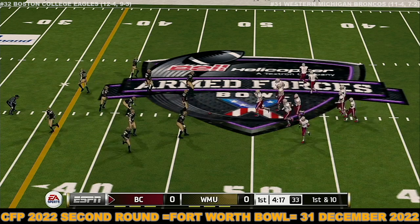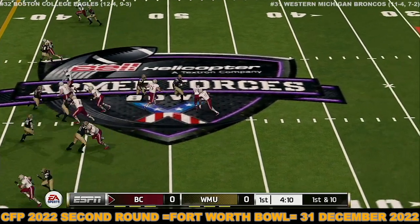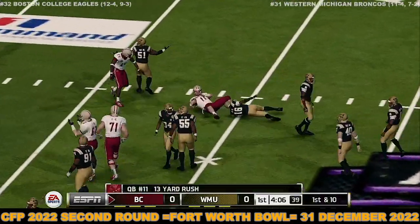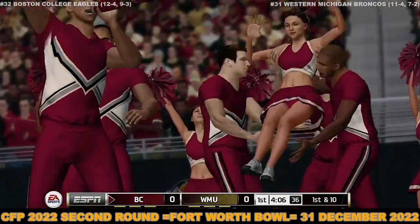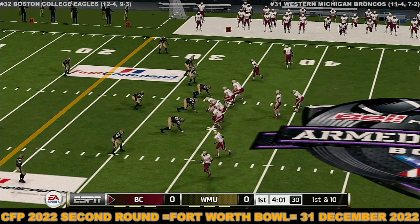From the 47-yard line, first down. Tackle at the 34 — that's another first down. Right now you can just really feel and sense the rhythm that this offense is in, their ability to pick up first downs, just pushing this defense further and further down, back deep into their own territory.